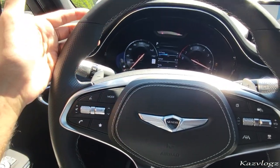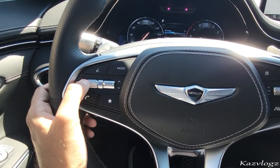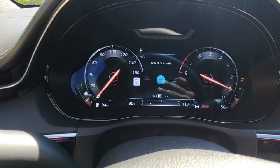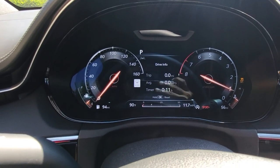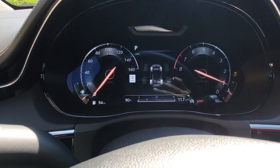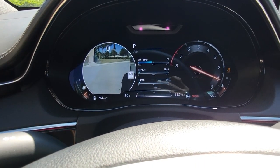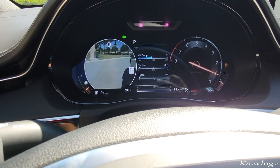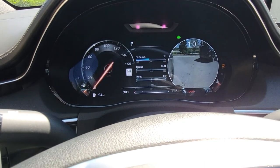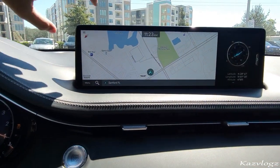Once seated, you're greeted with a fine leather-stitched steering wheel with a variety of controls — volume, hands-free, and mode select — to navigate through the driver information display screen. Going through it, you have drive info, accumulated information, attention level, tire pressure, and much more. It even activates the side cameras to help with blind spots and lane changes, which is one of my preferred features to have on a vehicle.